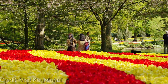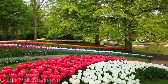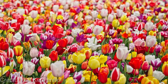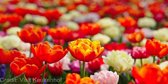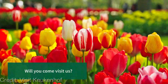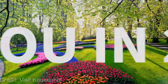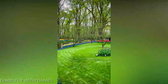But Keukenhof is more than just flowers. There are also several themed gardens to explore, each with its own unique atmosphere and collection of flora — from the Japanese garden with its serene ponds and waterfalls to the English landscape garden with its winding paths and sweeping vistas. And if you're a fan of art, you'll be pleased to know that Keukenhof also features several sculptures and installations throughout the gardens, adding an extra dimension of beauty and creativity to the experience.